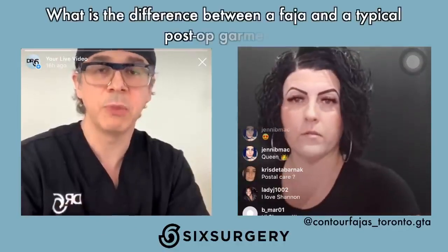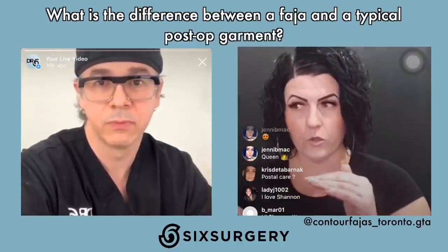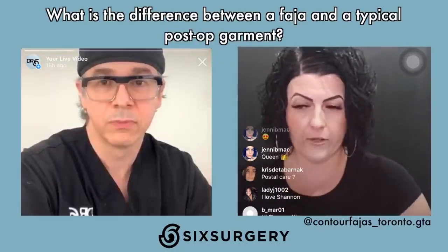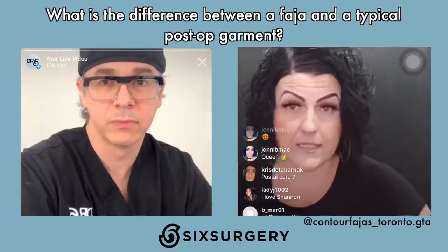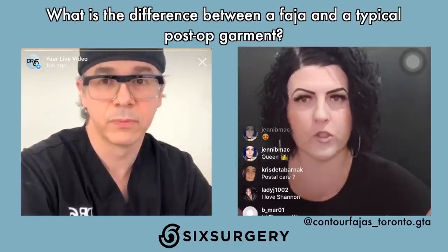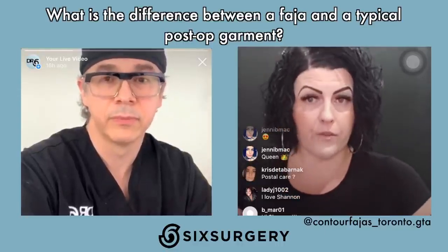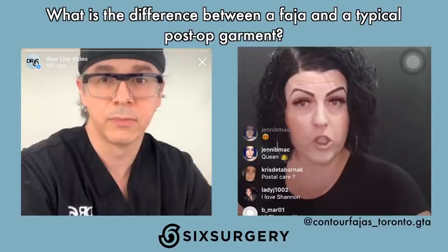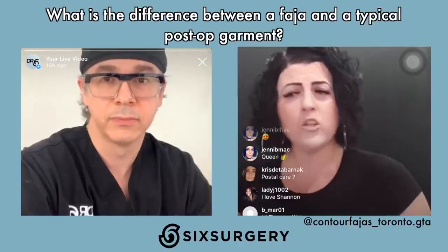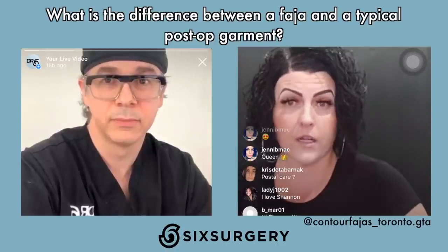Going back to basics — what is the difference between a faja and a typical post-op binder? The post-op binder is just your midsection, from underneath your bust to your waistline — a standard garment. I've seen clients where their torso is short so they fold the binder up in the back, or it's not long enough in the front, so fluid pools lower than where the binder stops. Also, if they're wrapping it too tight, you get creases and lines — versus the faja, which in the early stage one is a softer, breathable cotton material with light compression.